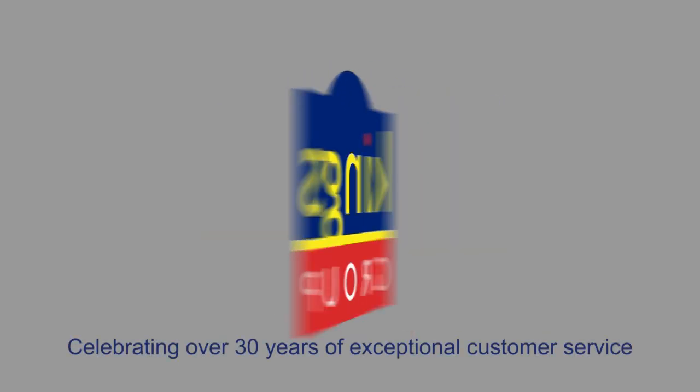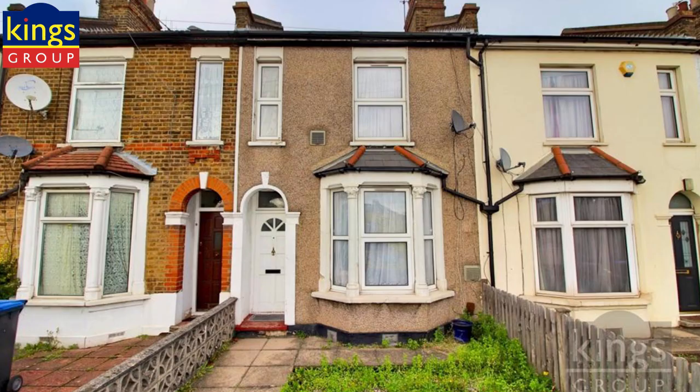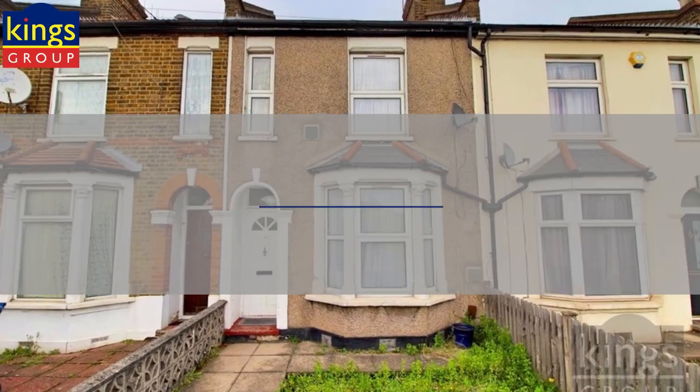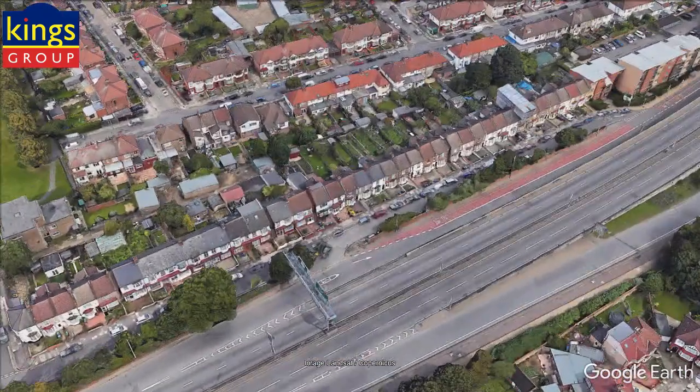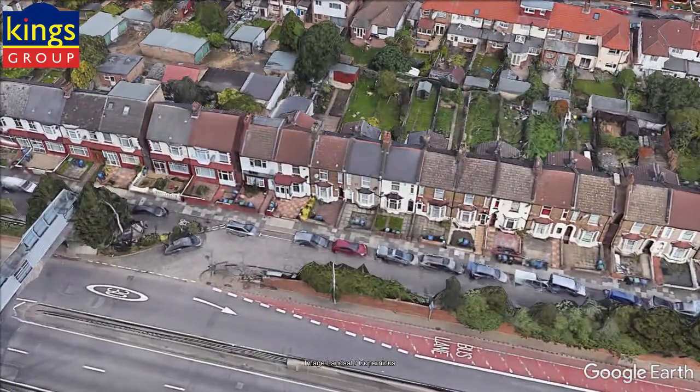Welcome to King's Group, celebrating over 30 years of exceptional customer service. We are pleased to present this two-bedroom terraced house, Aberdeen Road, Edmonton, N18.